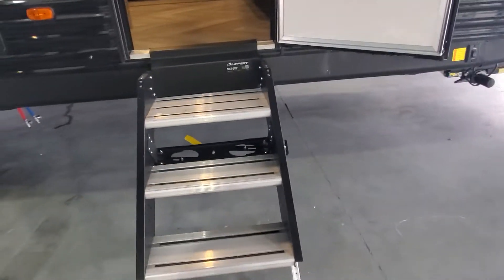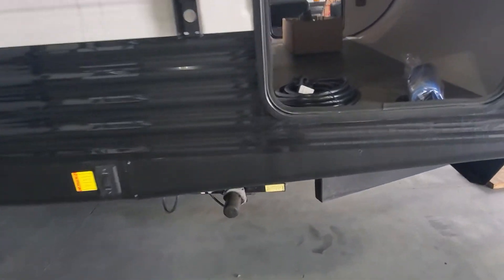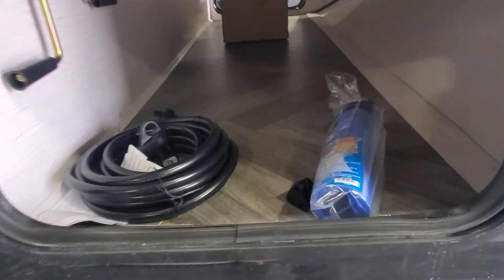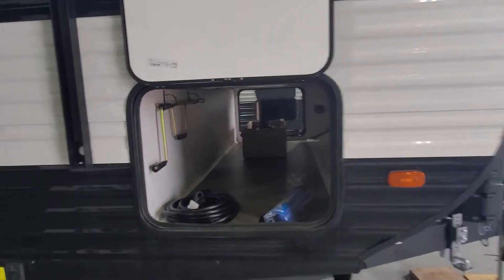New Lippert solid steps coming in. Again, we'll have a power stabilizer jack up front, and we've got in here your sewer hose, electrical adapter, and your 30-amp power cord.